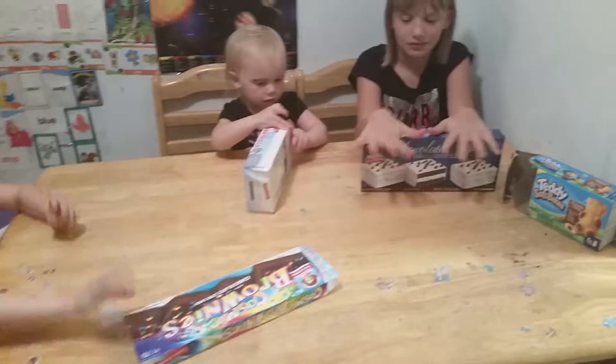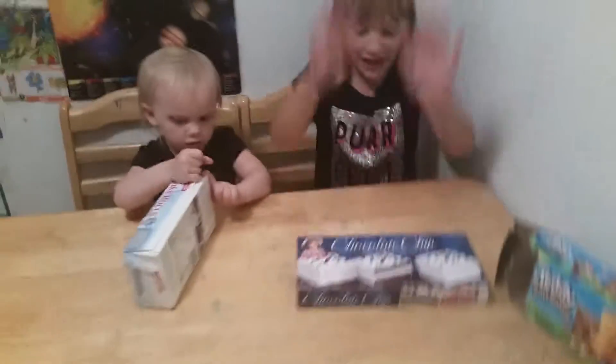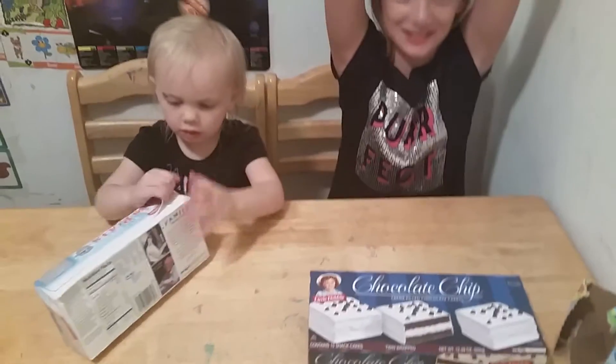Hello! So, I think we have — yay! Cupcakes! And Cakes!